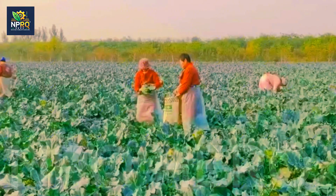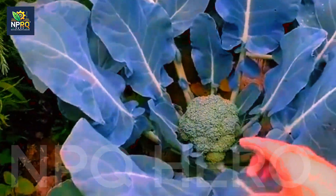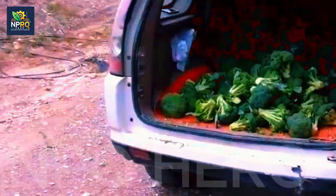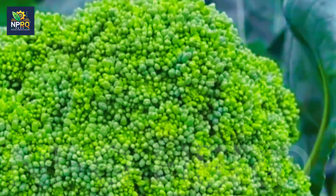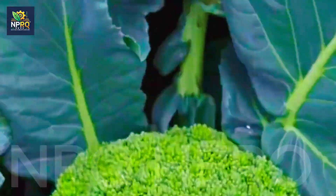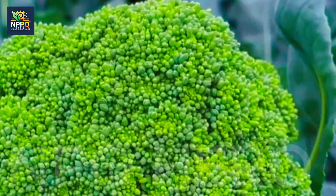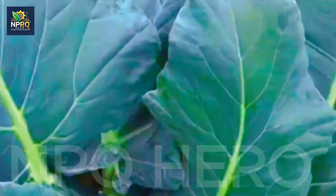Broccoli is not only a nutritious food but also a crop with high economic value. With its large demand, particularly with the trend of healthy eating, broccoli can provide a stable income. The cost of growing broccoli isn't too high — it has a short growth cycle, is resistant to pests, and is suitable for newcomers to agriculture. If grown on a larger scale, broccoli can be a promising crop for farmers.